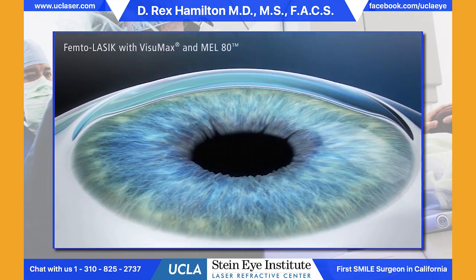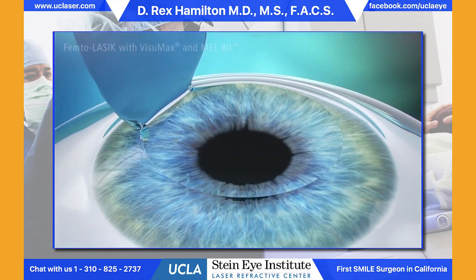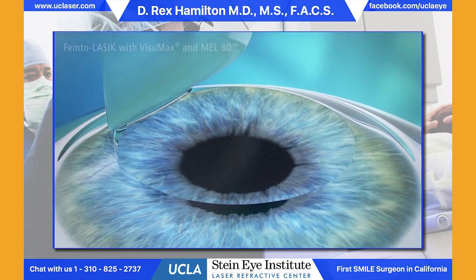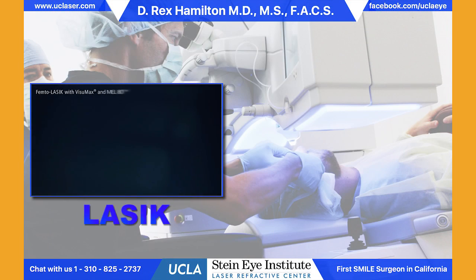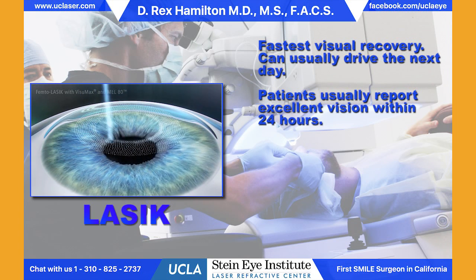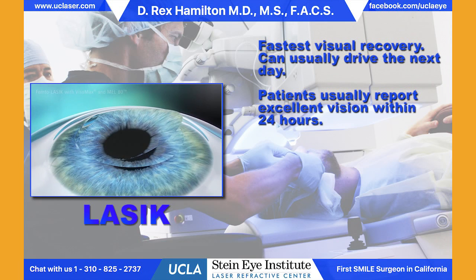PRK is appropriate for patients with nearsightedness, astigmatism, and farsightedness. LASIK was created to shorten the recovery time experienced with PRK. LASIK involves using a laser to create a flap, which is reflected back, and then another laser is used to do the reshaping the same way it's used in PRK. When the flap is repositioned, the surface is essentially intact, resulting in a very fast recovery. The eye is light-sensitive for about four or five hours while the edge of the flap heals, and patients typically go home and sleep through that time. Vision is excellent on postoperative day one, and patients can drive themselves in for the postoperative appointment.